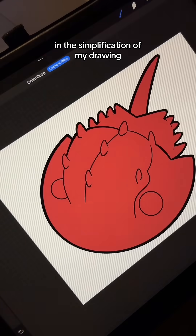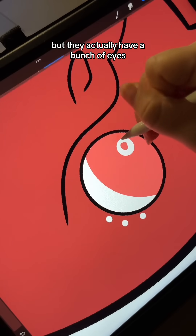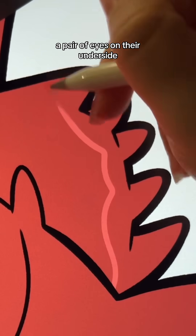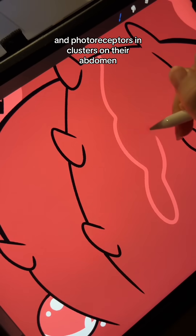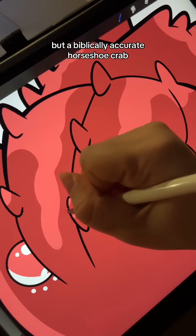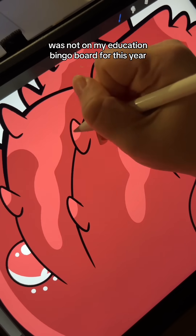In the simplification of my drawing, I gave them two eyes where their normal compound eyes are, but they actually have a bunch of eyes. They have a trio of eyes at the middle of their dorsal side, a pair of eyes on their underside, a second pair of eyes behind their compound ones, and photoreceptors in clusters on their abdomen and telsin, or the tail spike. The compound eyes are already a unique feature, but a biblically accurate horseshoe crab was not on my education bingo board for this year.